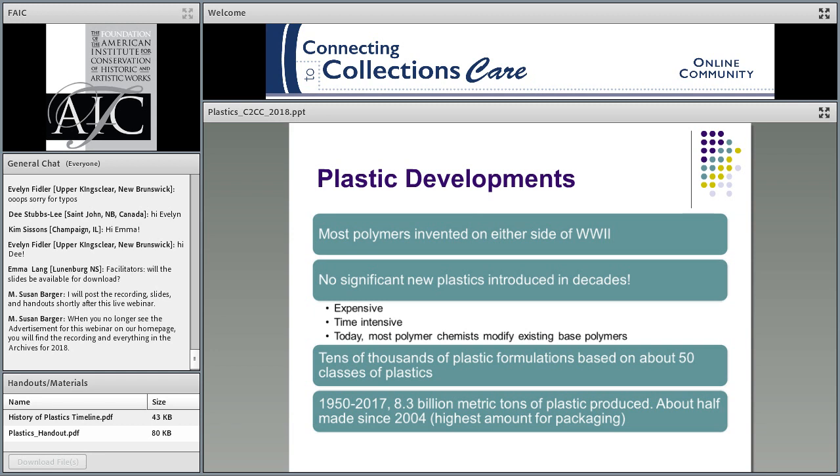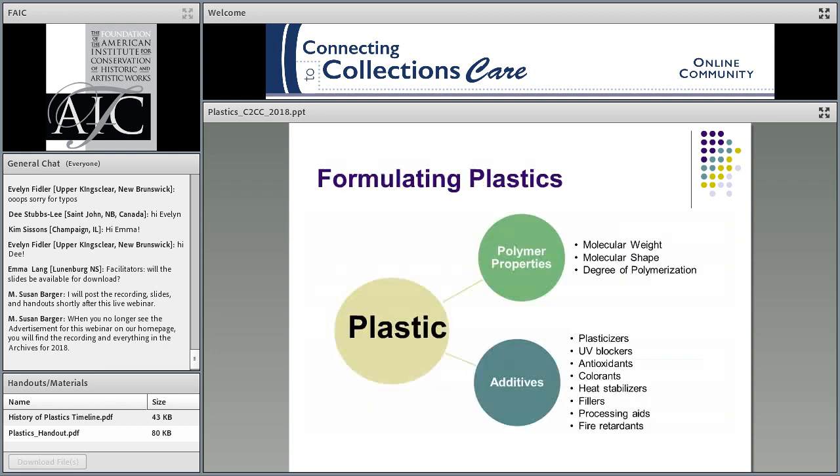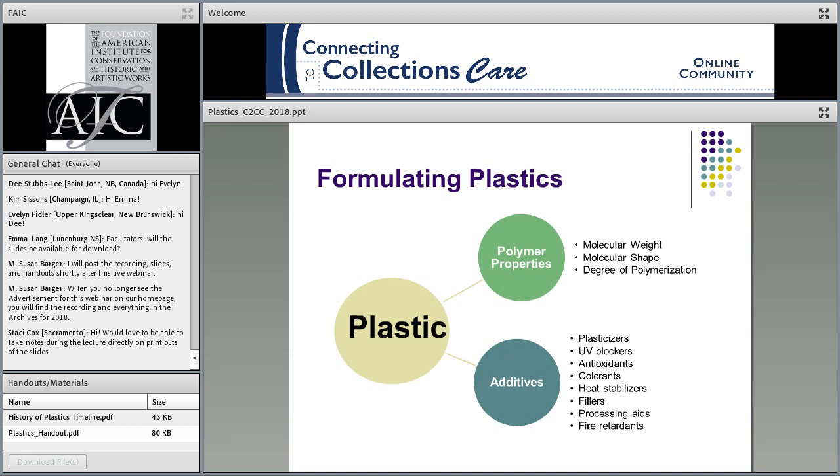Let's talk about what makes up a plastic. You've got the polymer, which has specific properties of weight, molecular shape, and degree of polymerization. Then there are additives. Some determine appearance — colorants and things like that — while others help it last longer, such as UV blockers and antioxidants. You might add plasticizers for flexibility, heat stabilizers, or fire retardants. That entire recipe influences the way the plastic looks, what you can do with it, and for our concerns in museums, how it ages and perhaps how it deteriorates.